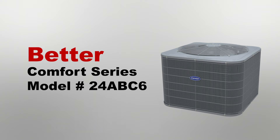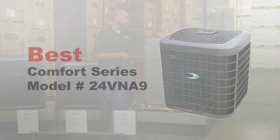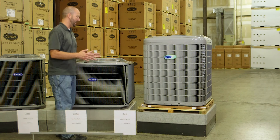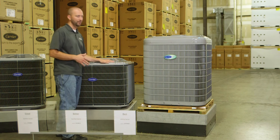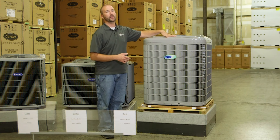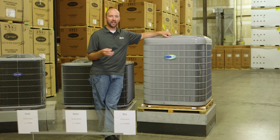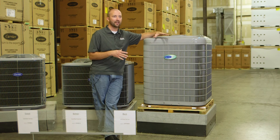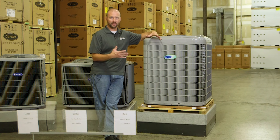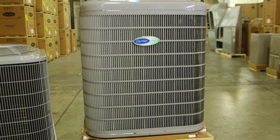Moving from the ABC6, we're going into my best option, which is Carrier's Deluxe air conditioner — the VNA9 unit. As you can see, this one is taller and about the same width as the ABC6, but it has a variable speed compressor in it. When it comes to sound levels outside — if this is being put next to your deck or somewhere where you have a lot of family gatherings outside — I would go with this unit because you can barely hear it running at all.